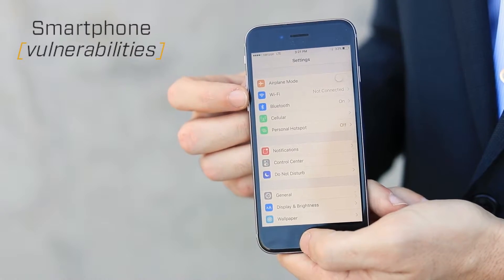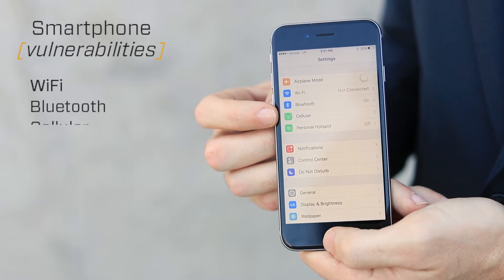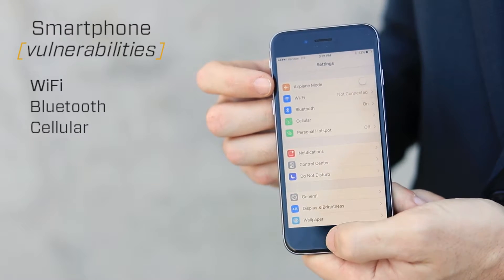Hackers are breaking into your phone in a variety of ways. They can use a phone's RF communication capabilities like Wi-Fi, Bluetooth, or cellular to access, hack, or track your phone, even if it's in airplane mode.